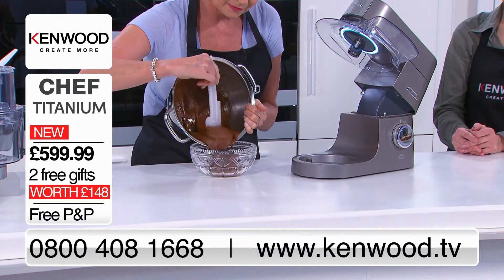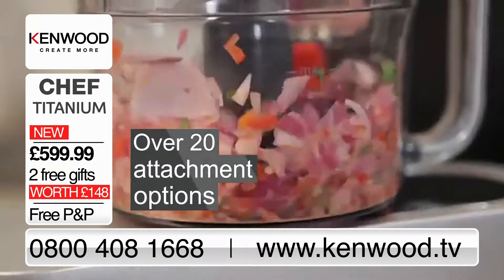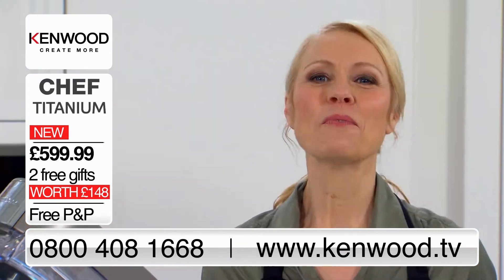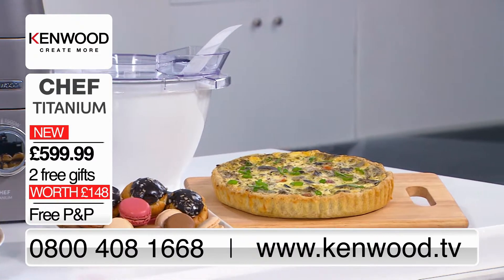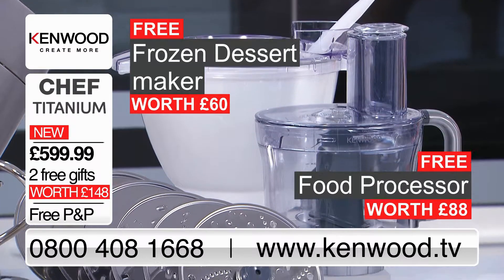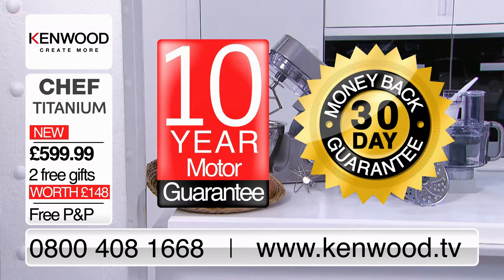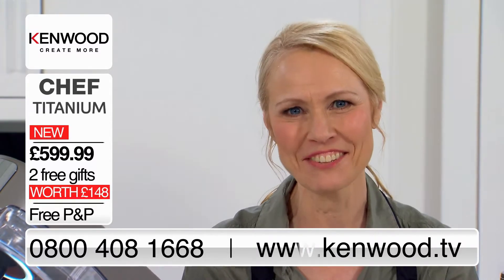The Chef Titanium has been expertly engineered for lasting service day in, day out, and you can choose from a wide range of attachments from pasta rollers and cutters to meat grinders to blenders and juicers. Whether you're trying out a brand new recipe or an authentic family favourite, Chef Titanium enables passionate cooks to create dishes to the highest standard. With the free frozen dessert maker and food processor attachment, there's a 10-year motor guarantee and a 30-day money-back guarantee. Order online at kenwood.tv.